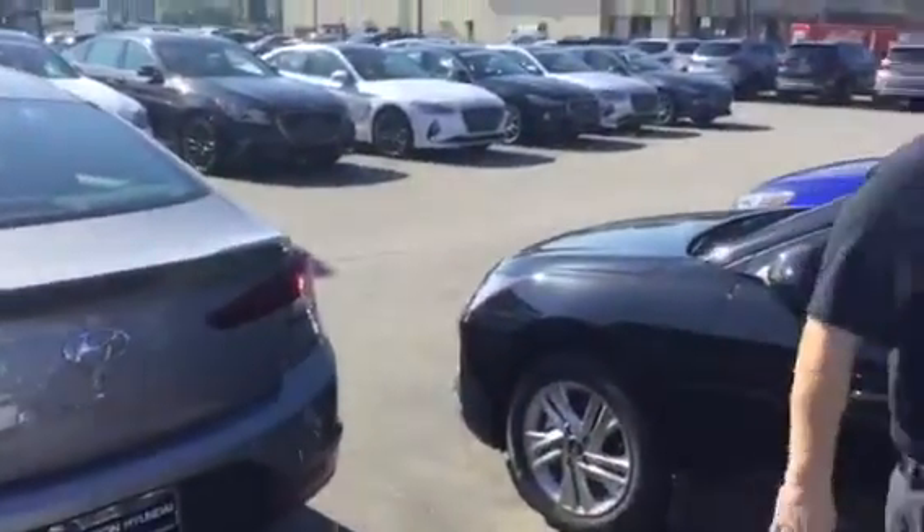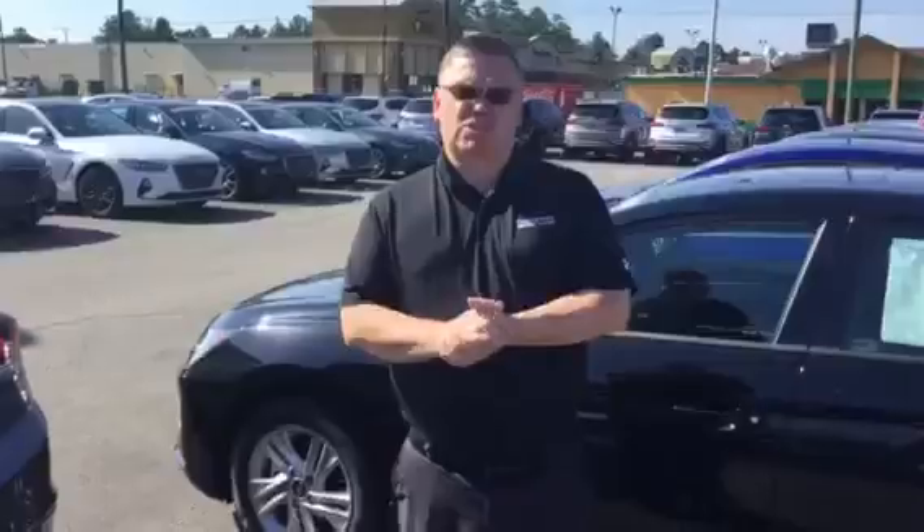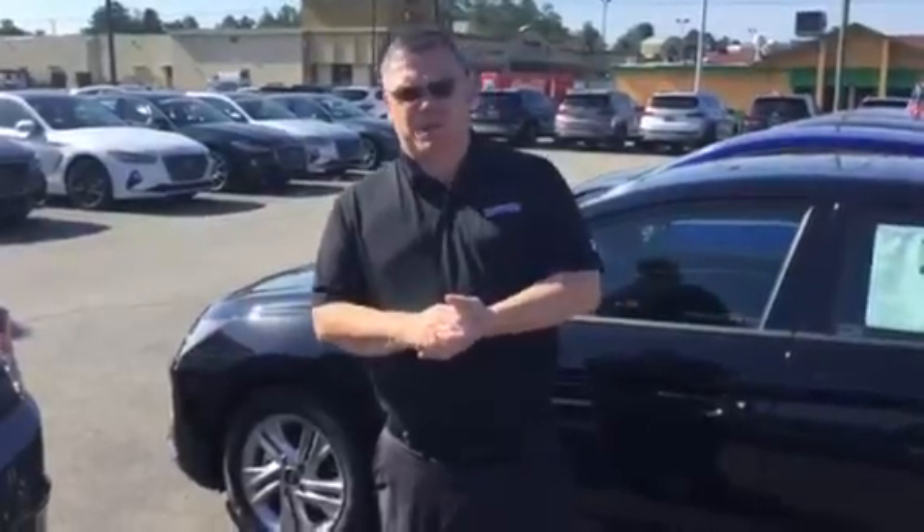The great thing about this vehicle is it comes with America's Best Warranty — five years, 60,000 mile new car warranty; ten years, 100,000 mile powertrain warranty, which will exclusively double to 20 years, 200,000 miles at no cost to yourself.